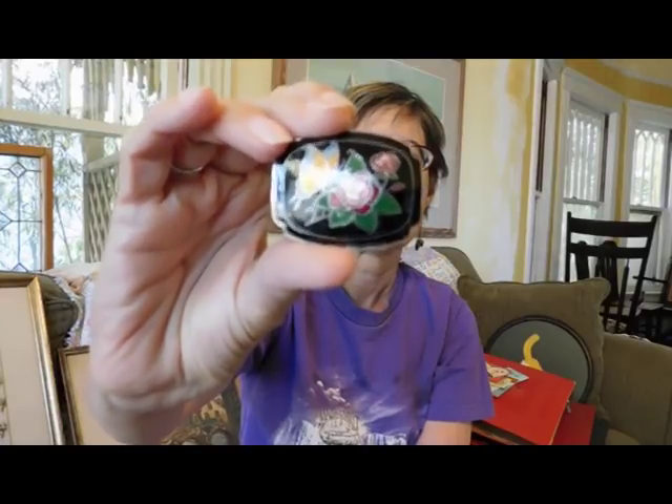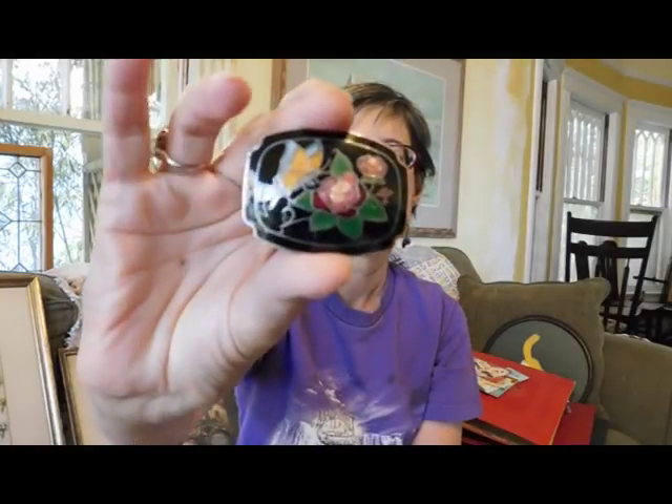This is a nice cloisonne belt buckle. I sell a piece of cloisonne every once in a while. This was really pretty with the butterfly and I like the black. I have sold these before so I assume it'll sell at some point.